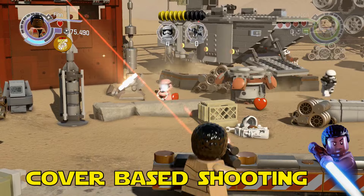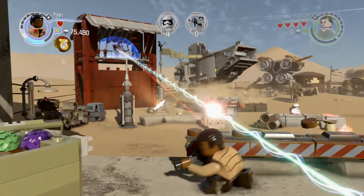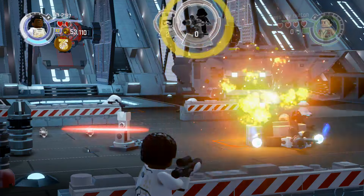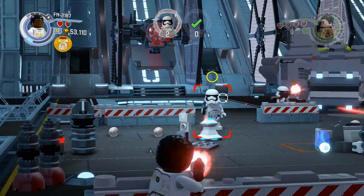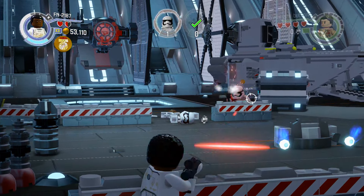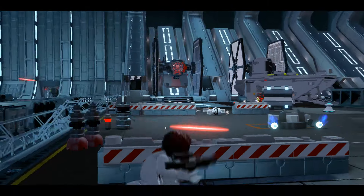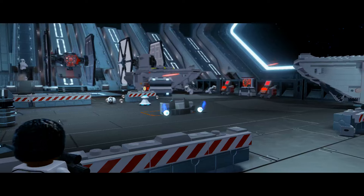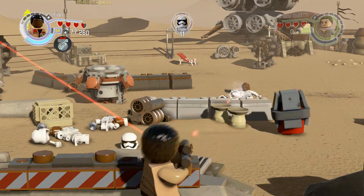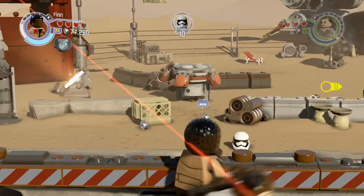Next up we have another first for a LEGO game and that's the addition of Cover-Based Shooting, just like the cover-based shooting found in other popular AAA games like Gears of War. It works in a very similar way — it even has a little bit of destructible cover, so they really went all out to utilize the mechanics to the fullest. You can use Auto Aim or Precision Shooting, it's totally up to you. Cover-Based Shooting is amazing, but it's not our number one feature.